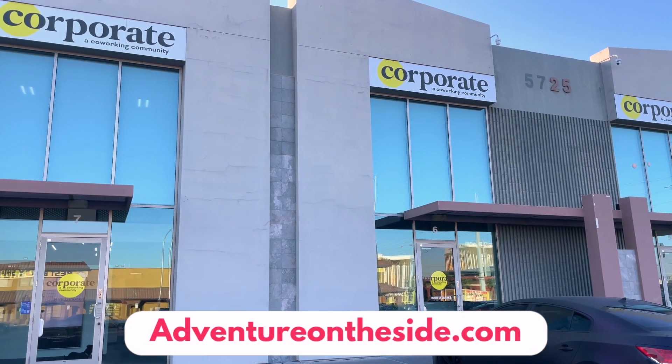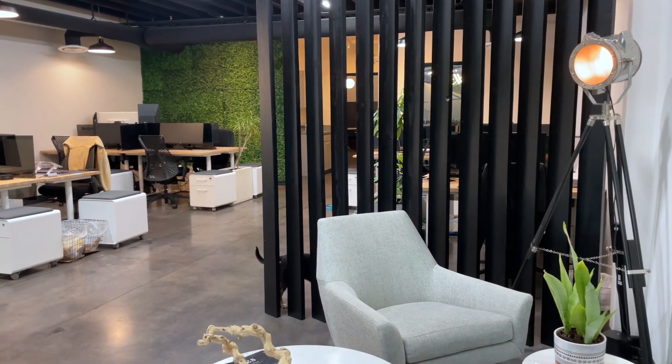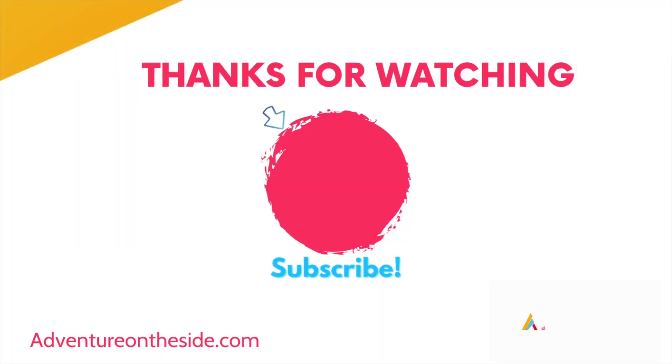So there you have it — so many varieties of options here at the Corporate Co-Working space in Las Vegas. This has been Acacia for Adventure on the Side; can't wait to see you out in the world real soon.